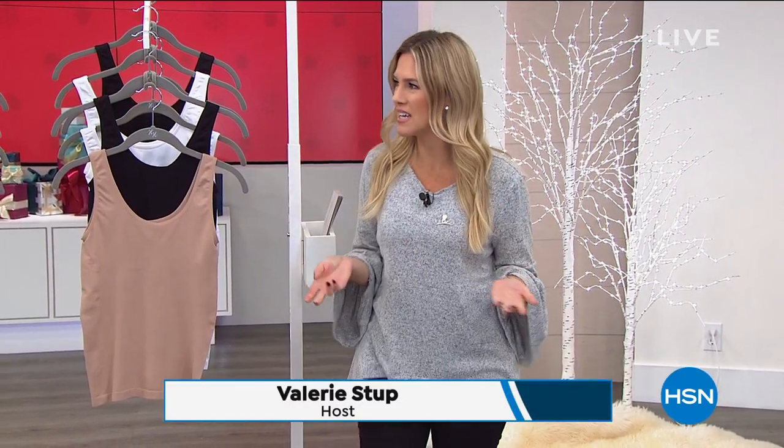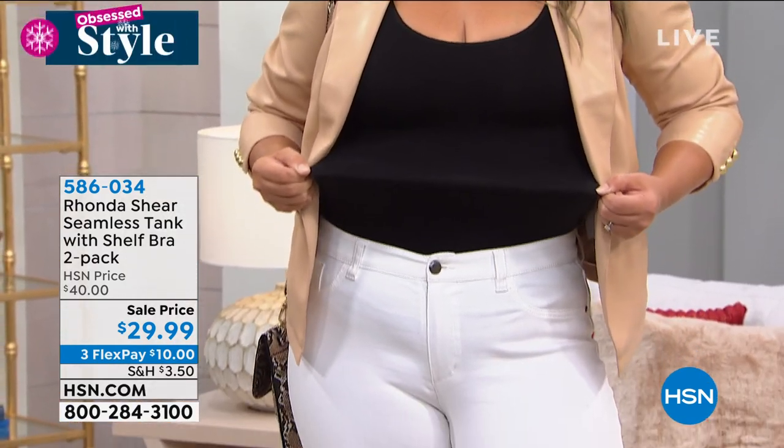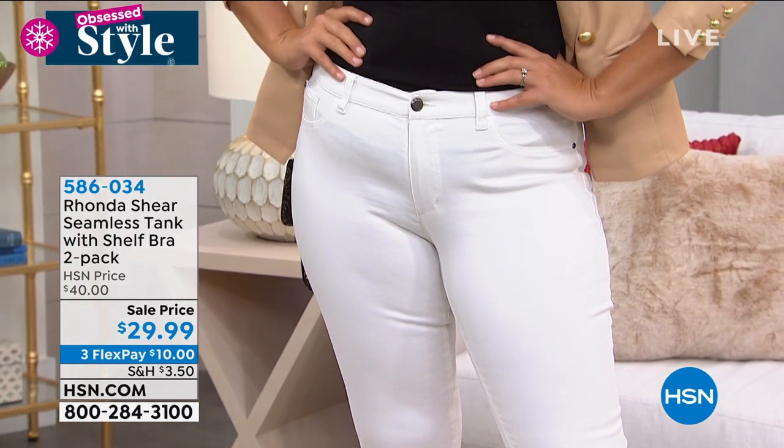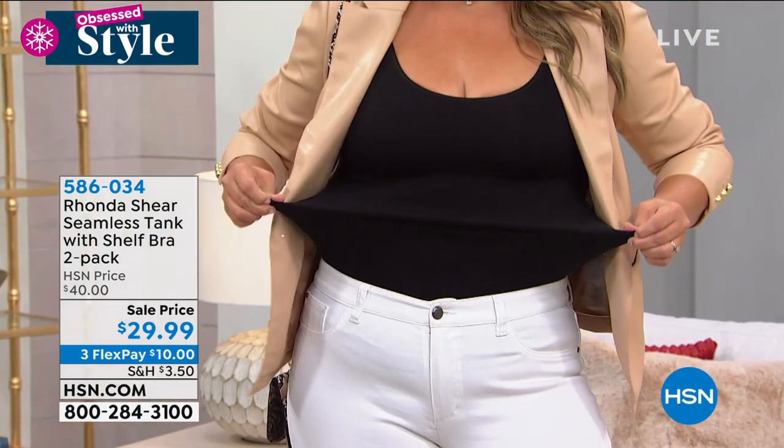From finding your perfect fit to finding your merry — it's the holiday season and it's going fast. November 1st is Sunday, so hopefully you're getting your holiday shopping done here. My name is Valerie Stepp and this hour is all about being obsessed with style. But where does your style really begin? It begins with those pieces closest to your body. I live in a relaxed world and I love tanks, but normally I have to wear a bra underneath — not with Ronda's tanks.